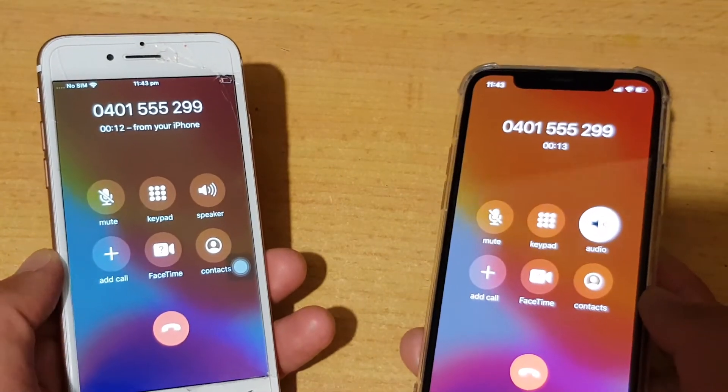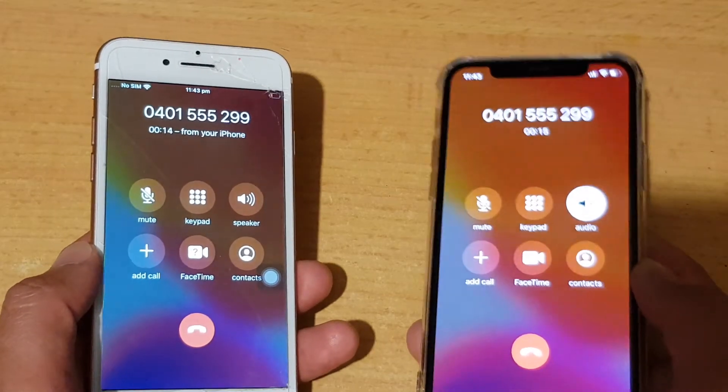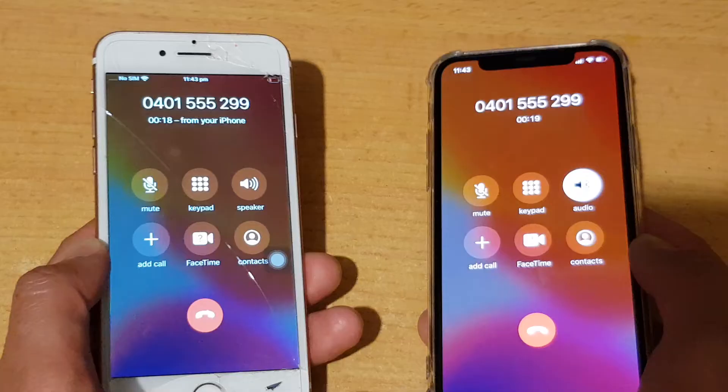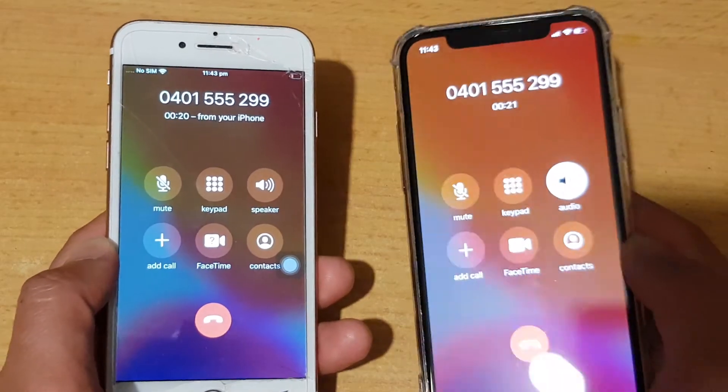This is like when you have multiple phones — back in the days on the landline phone, where you have multiple phones, you can listen in to the same phone call.